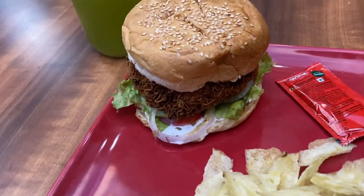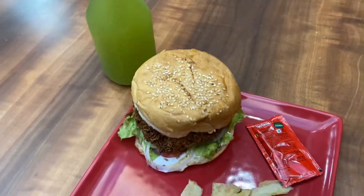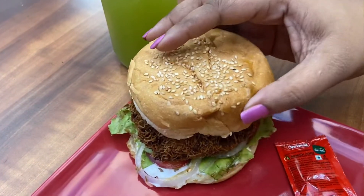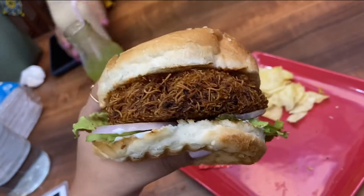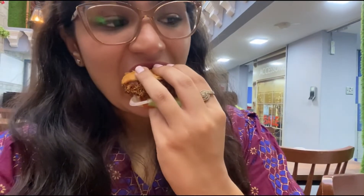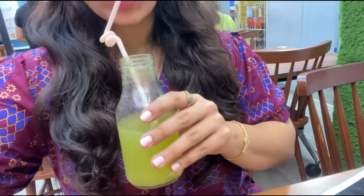Next I tried their crunchy burger and the limonana drink. It was awesome and had a huge chicken patty inside. I seriously loved it and really want to try it again. They are also available on Swiggy and Zomato, so if you can't make it there, you can order online.